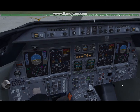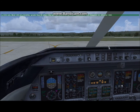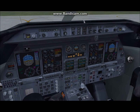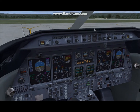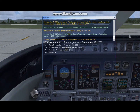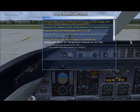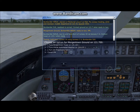Okay, so now that we got ATIS we have the information. We'll just contact ground here and we will request our IFR clearance. I forgot what the information code was.